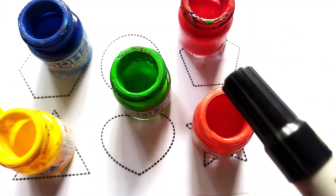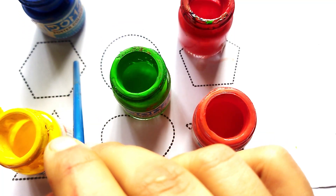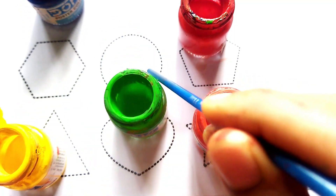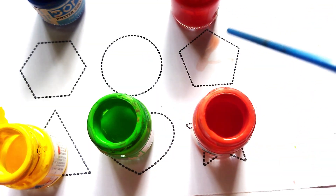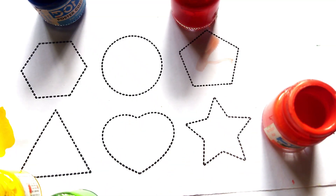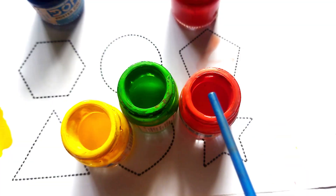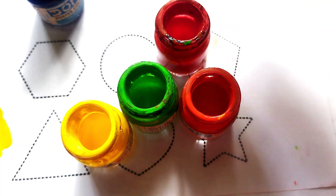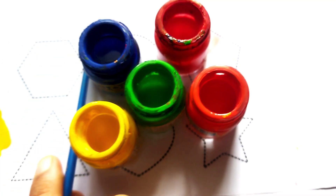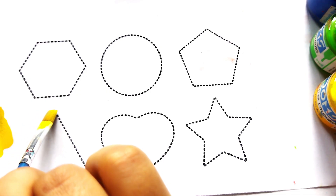Hello kids, welcome to my channel! Today we learn shape drawing. Wow, hexagon! Circle, pentagon, star, triangle. Colors name, kids: green color, yellow color, orange color, red color, blue color. Let's draw 2D shapes — yellow color triangle!